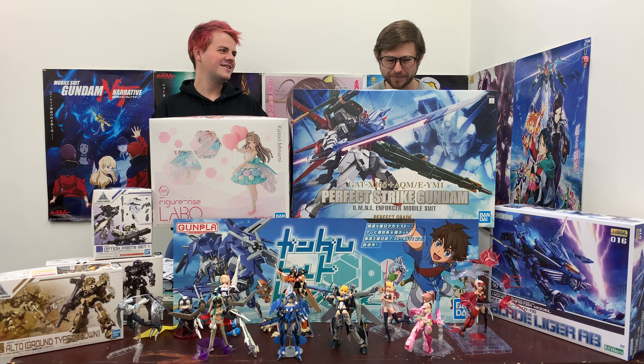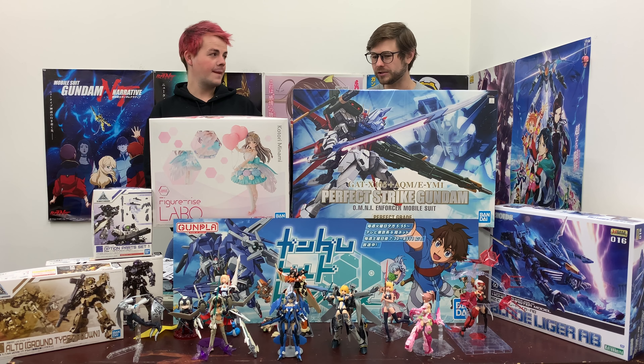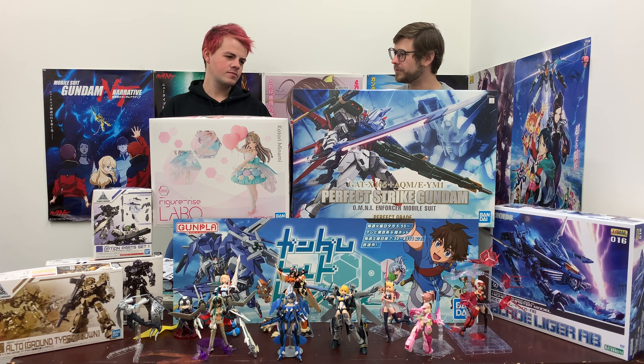You can barely see me sitting behind this ginormous box. It's not every week you get a Perfect Grade that comes into stock. I think the last one was the Double O Gundam — that was the last one.